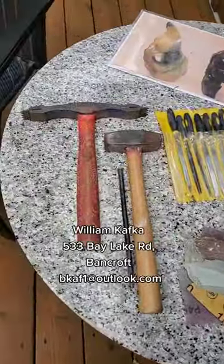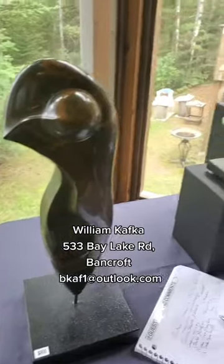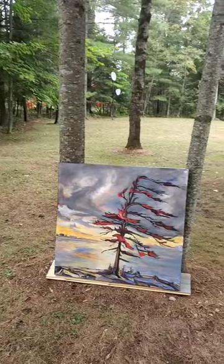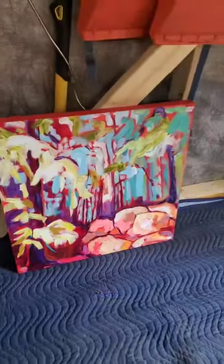Next stop had the cutest greeter, and this was the sculpture artist's workshop. He does all of his work by hand and the stone is from Zimbabwe. And together in the same stop there was an amazing artist showcasing her gorgeous forest paintings right in the forest.